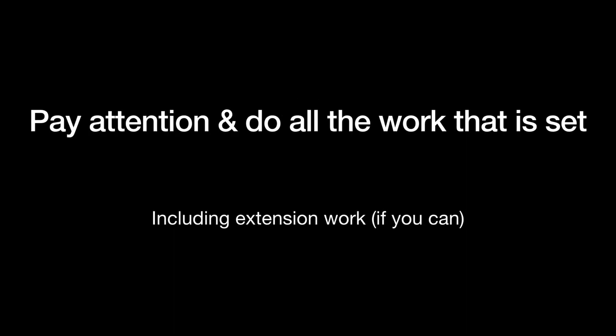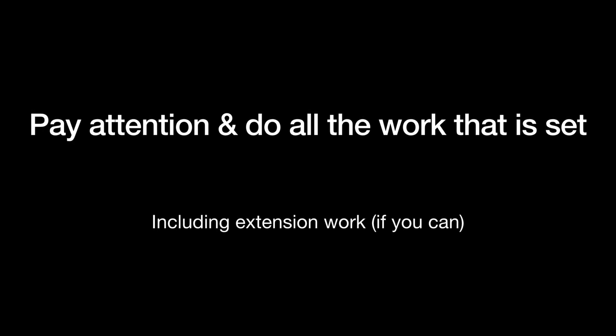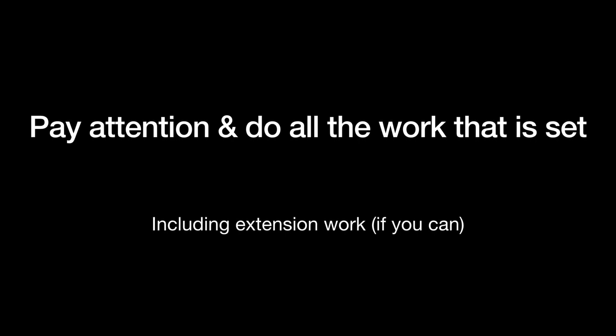So the easiest thing that you can then do once you've done that is — and you should be doing this anyway — pay attention in lessons, which kind of goes without saying. You should be paying attention otherwise you're going to miss things, and you should be doing all of the work that you are set. If your teacher does set an extension question or two, try them as well because they might be more like what you would get as a really stretching question in an exam. And again it's just more practice.